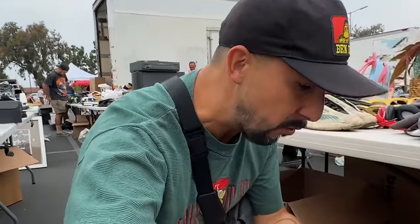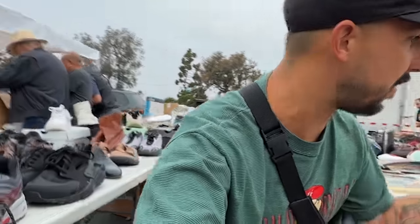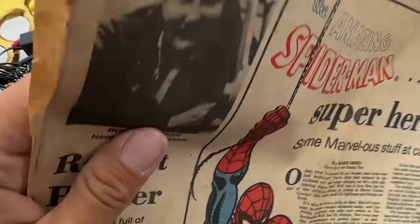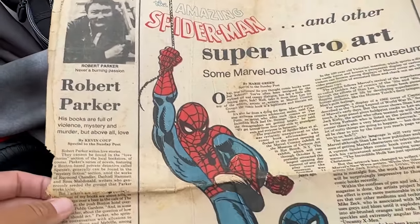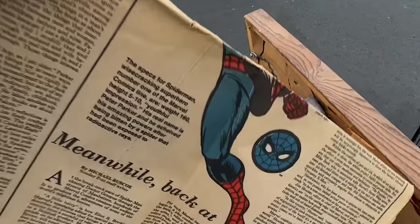So I grabbed just a few things, but the one I really like is the newspaper set, because I've framed this kind of stuff before. I have some of this stuff framed in the game shed. I think this will do good in a frame — I really enjoy this.